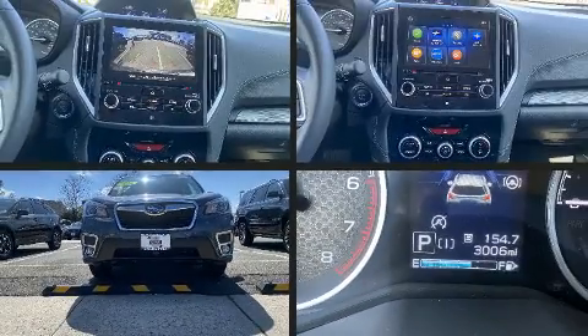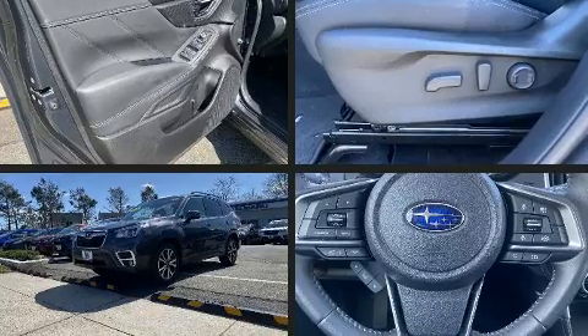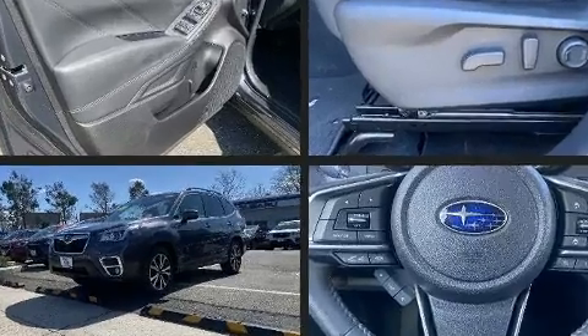The 2020 Subaru Forester. With less than 4,000 miles on the odometer, this four-door sport utility vehicle prioritizes comfort, safety, and convenience.